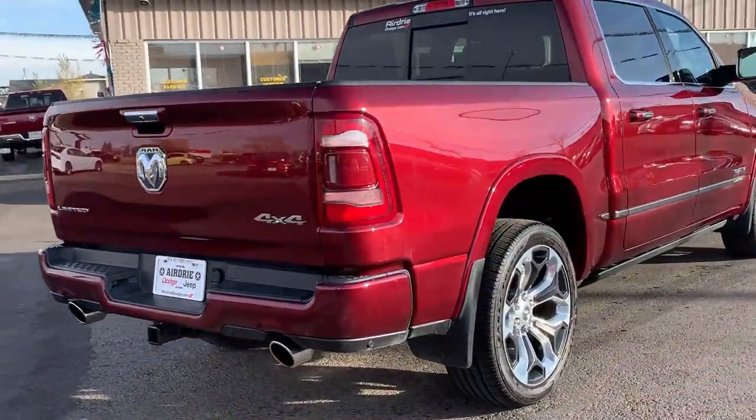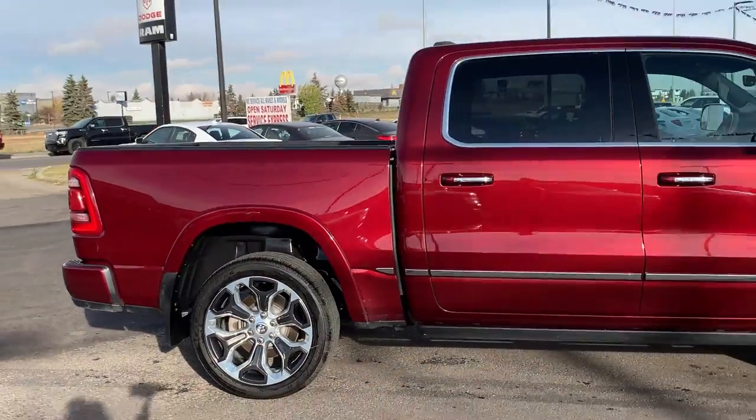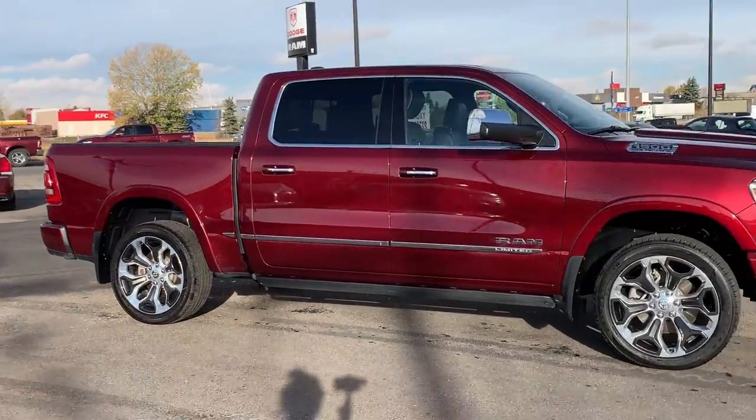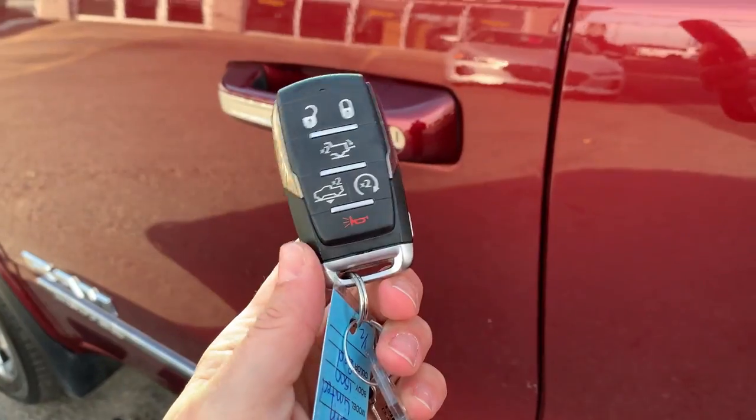This being a Limited is very well equipped, and on top of that you get the optional trailer tow group, the bed utility group, and the limited level one equipment group, and the list goes on. We're going to take you through this quickly, but if you have any additional questions, please don't hesitate to give us a call.